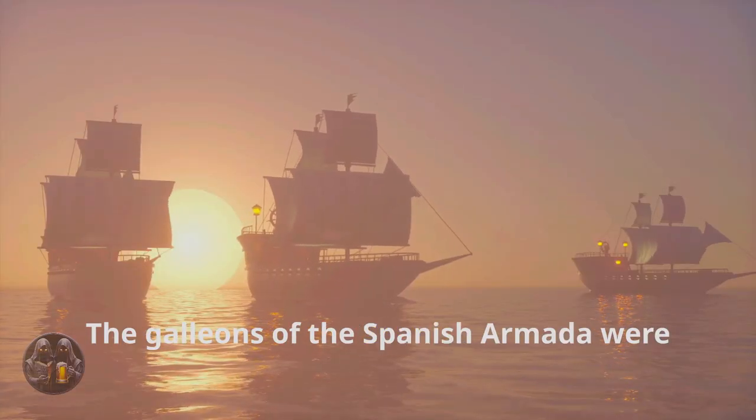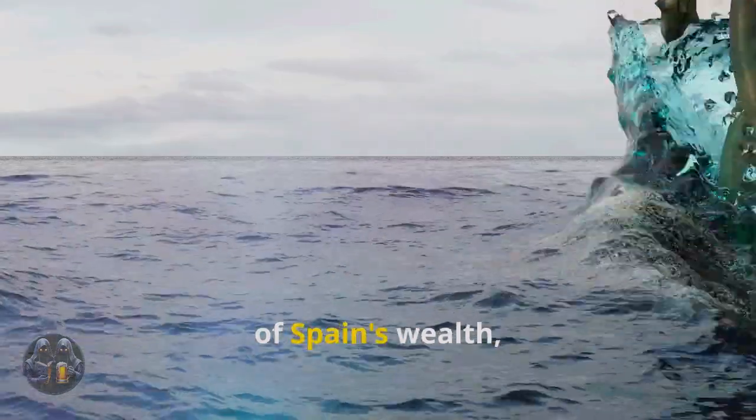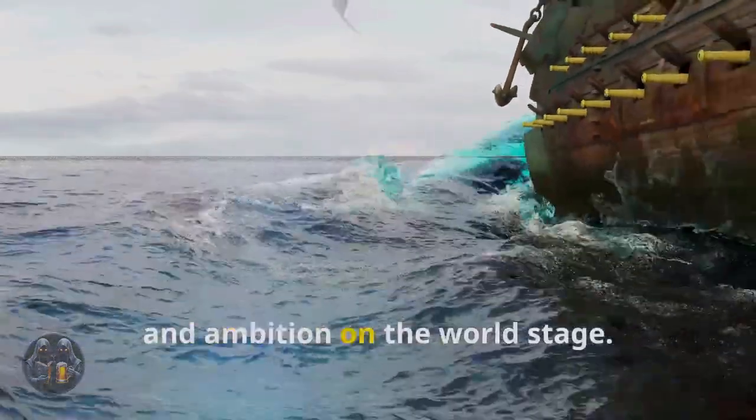The galleons of the Spanish Armada were not simply tools of war. They were symbols of Spain's wealth, might, and ambition on the world stage.